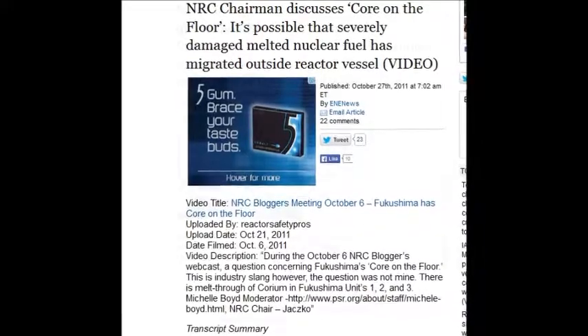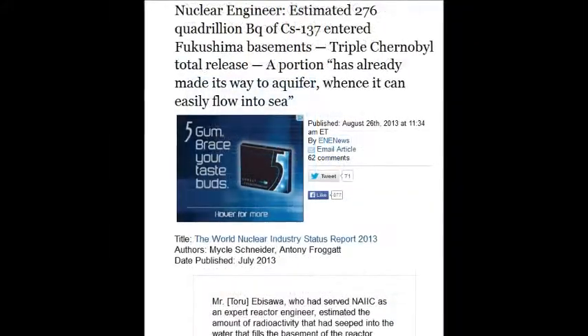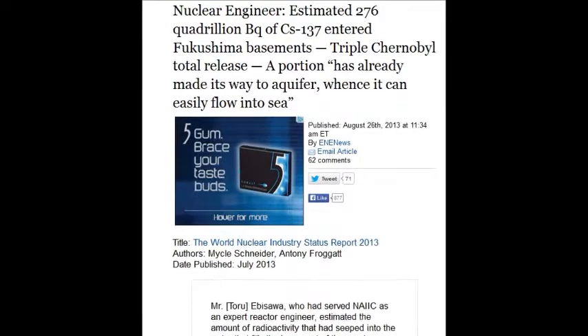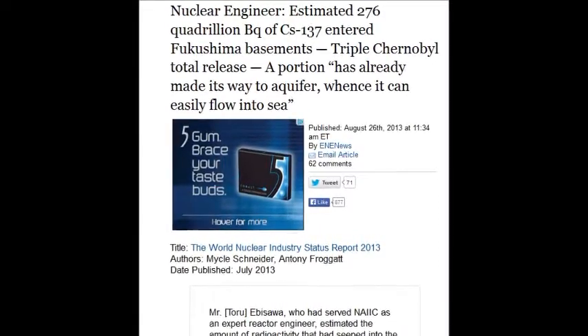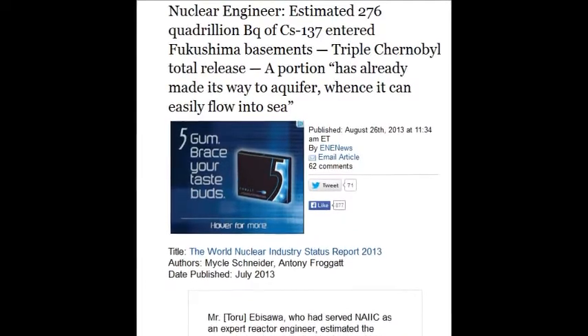An estimated 276 quadrillion — that's 1,000 million million — becquerels of cesium-137. They keep talking about cesium-137, and you really have to watch out for that because you also have to take into consideration the plutonium, strontium, uranium, and their decay chains.